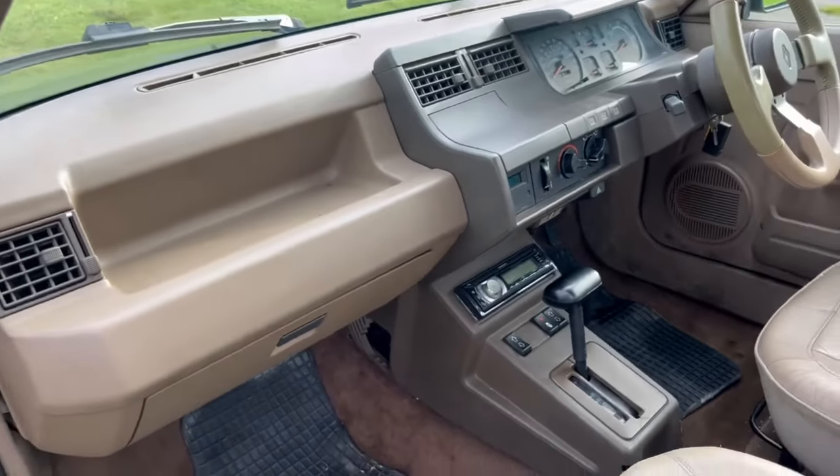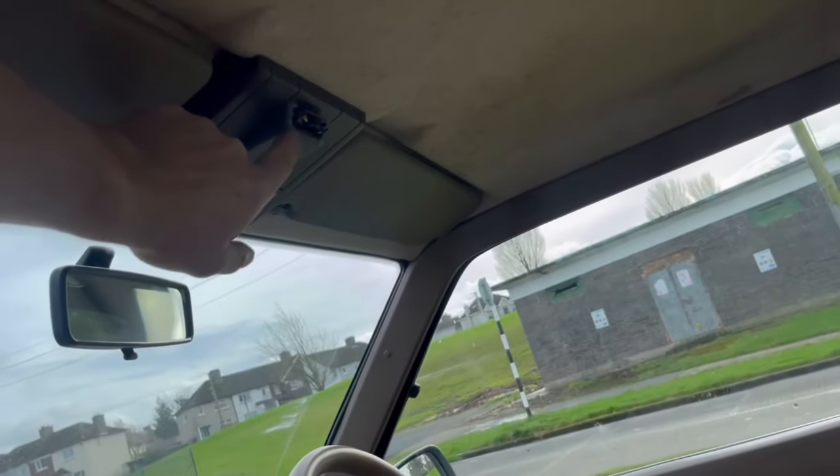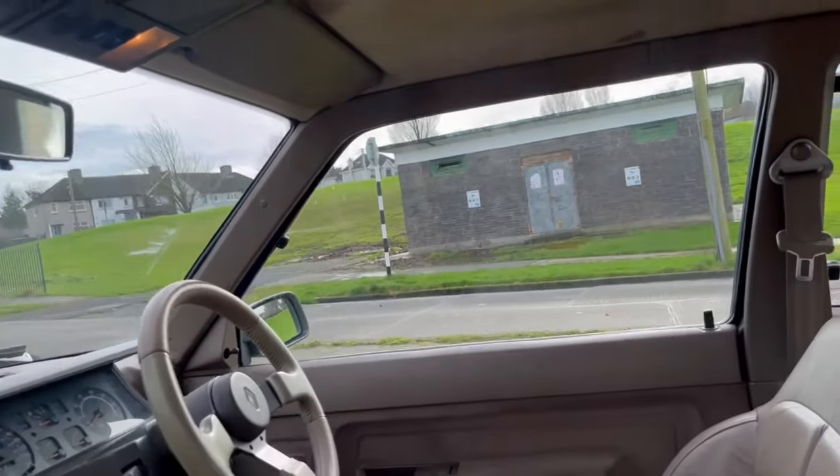Nothing else to really report at this end. The headlining is good. A little plastic cover is missing over the remote pickup, and the actual pickup itself isn't working.